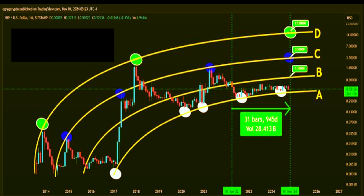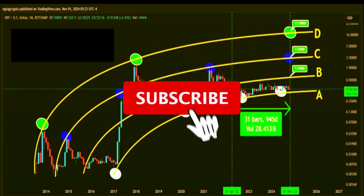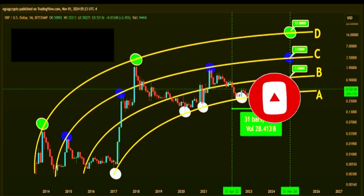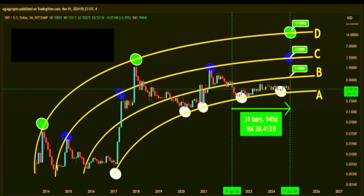And now we arrive at the final milestone in the bent fork structure — zone D. This is where the top of the bent fork resides, aligning with the lofty target of $17. According to EGRAG's analysis, if XRP can successfully conquer zones B and C, zone D is where it could eventually land. This ambitious target would represent a monumental 3,265% increase from XRP's current price.